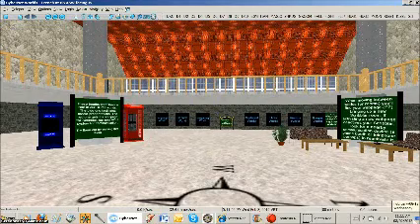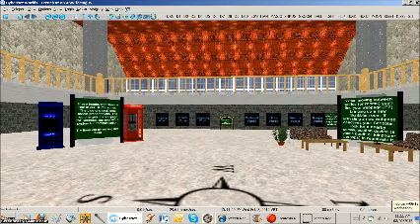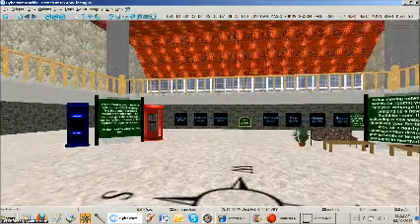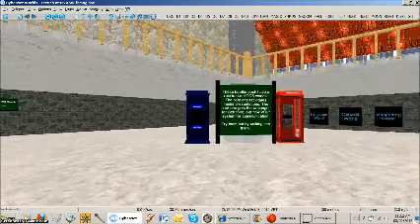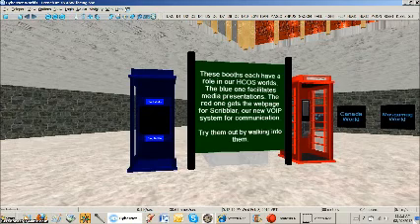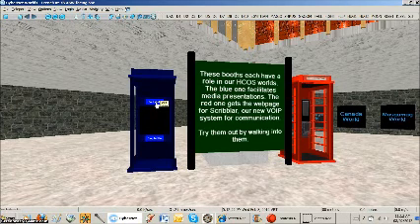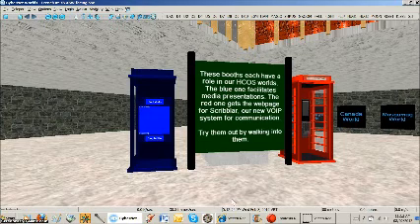Good day and welcome as you join me at the Heritage Christian Online Schools Teleport Center for Virtual Worlds. You'll find off to the left a couple of strange looking items. One is a booth for providing instruction and content through multimedia. If you click on the start media button, you'll see that it will bring up multimedia.